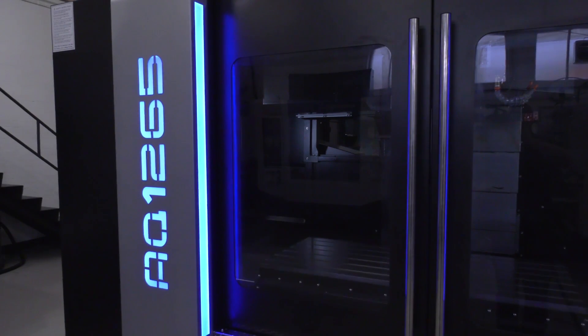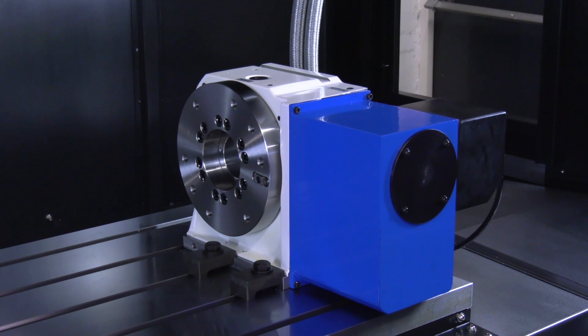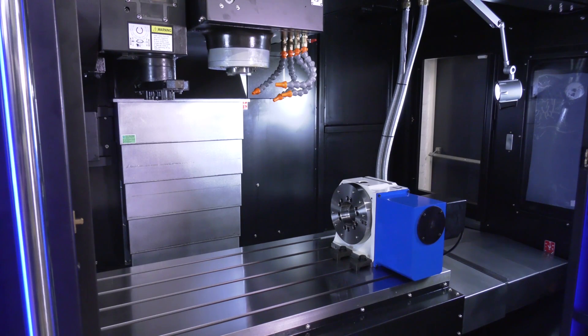Having only held the agency for six months, White House sold their first machine immediately and have since sold four more, with a further two currently being prepared for delivery. The machine is performing extremely well at the new customer site, and with more references building they expect further sales. Tom extended an open invitation for MTD and their customers to visit and see how good the product is.